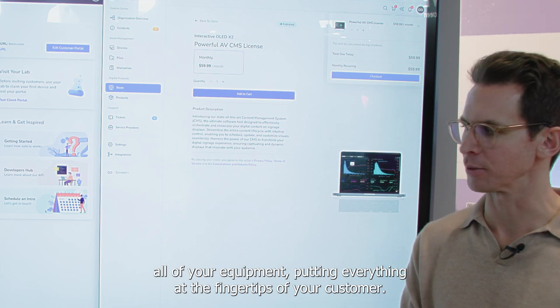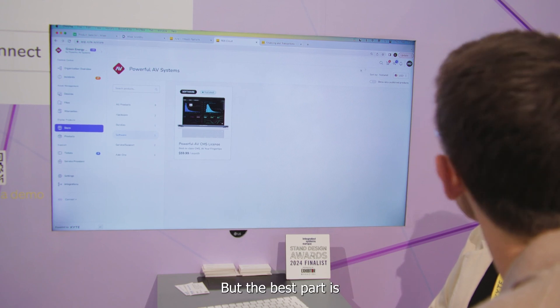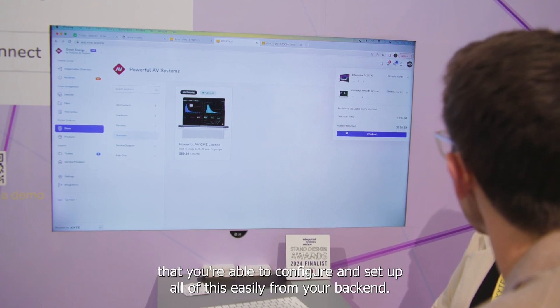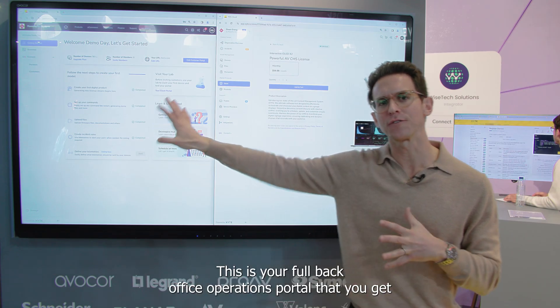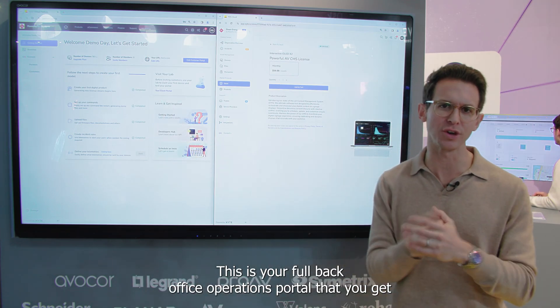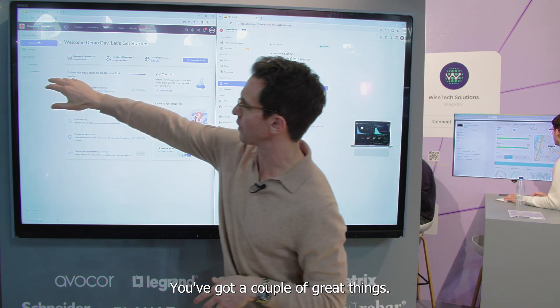Putting everything at the fingertips of your customer. Now this can seem like a lot of stuff, and it is, but the best part is that you're able to configure and set up all of this easily from your backend. This is your full back office operations portal that you get when working with Excite.